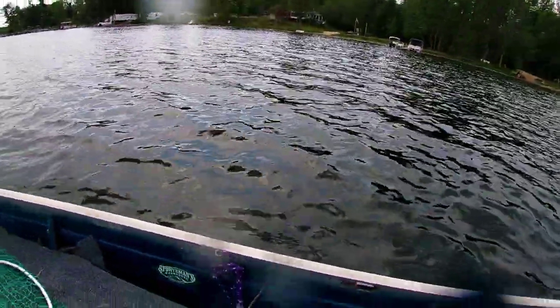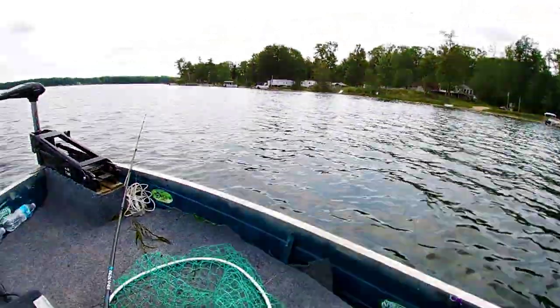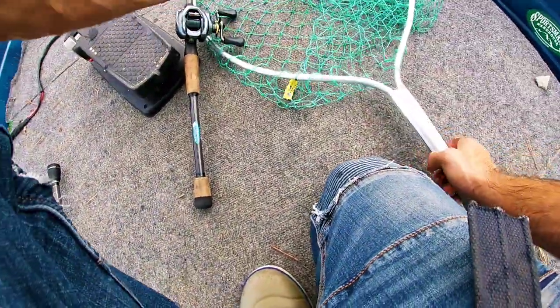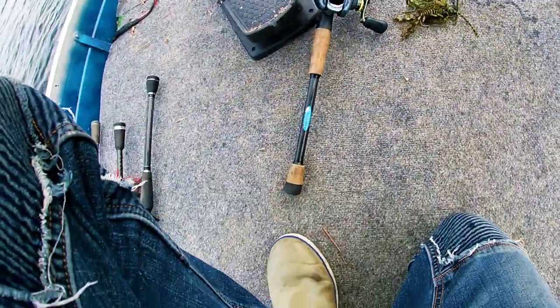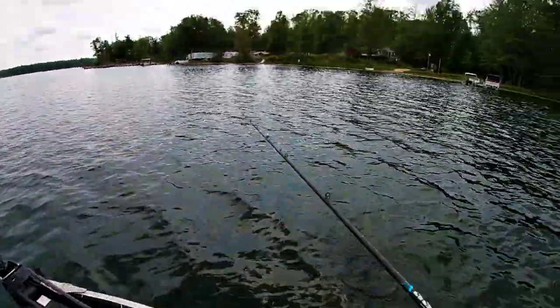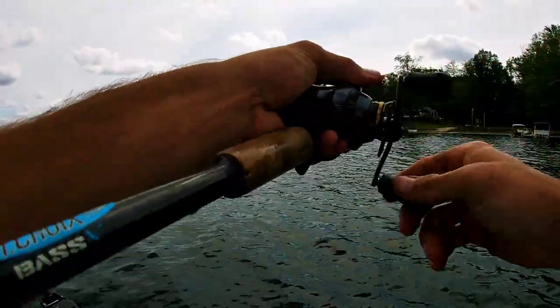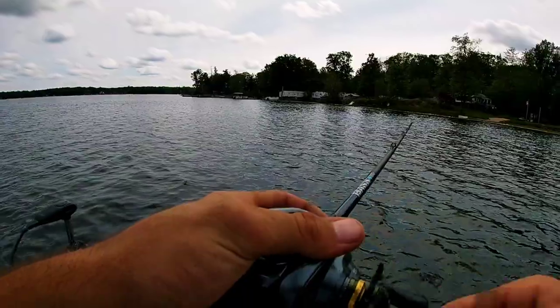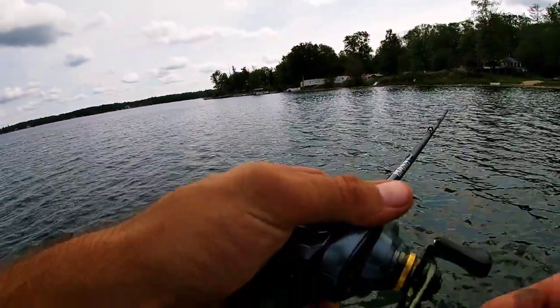Heck yeah guys, not bad so far. I would say we got the rust off and that plastic is still holding like a champ. We're just fishing this chatterbait like a jig pretty much guys — we're fishing it really slow.